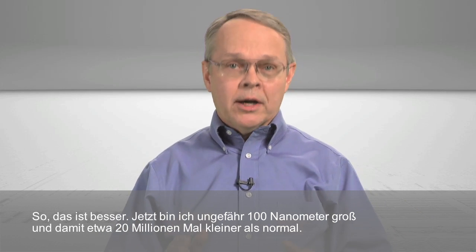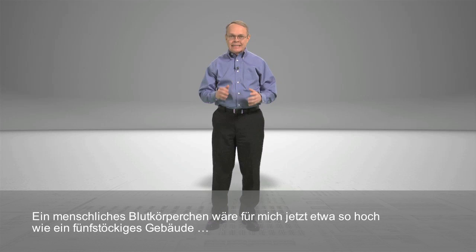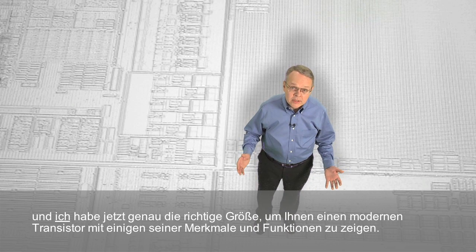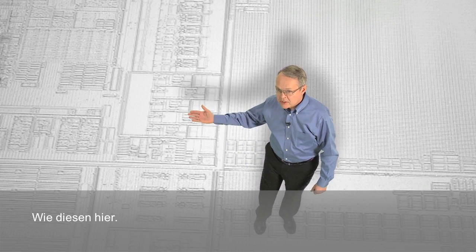Okay, that's better. I'm now approximately 100 nanometers tall, or about 20 million times smaller than my actual size. At this scale, a human red blood cell would be about as tall as a five-story building — just the right size to demonstrate some of the attributes and functions of a single, modern transistor.